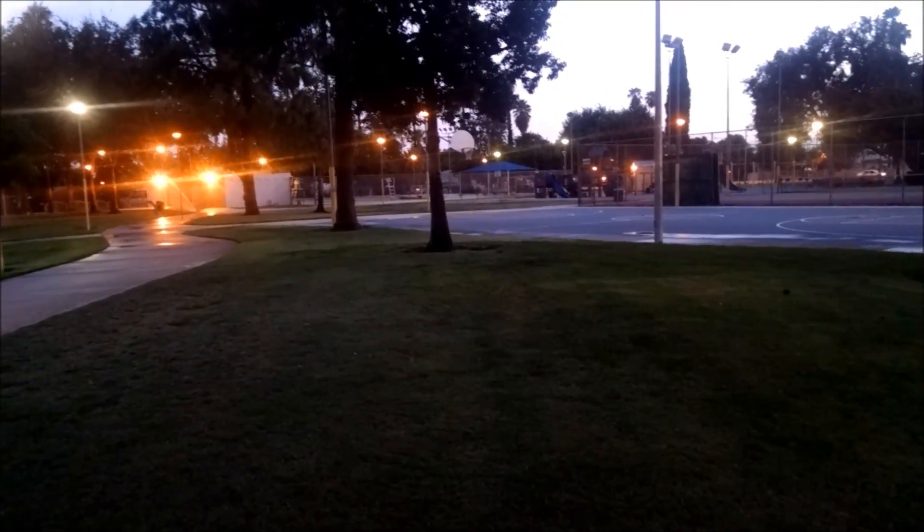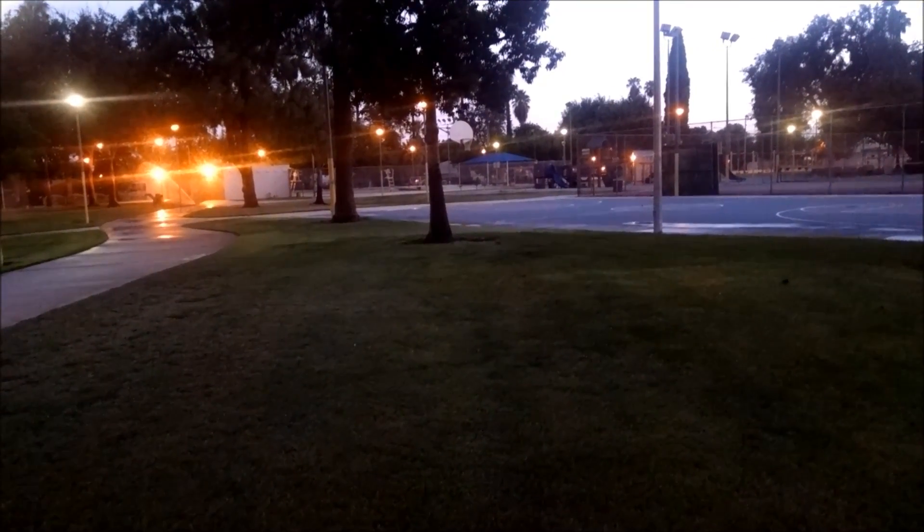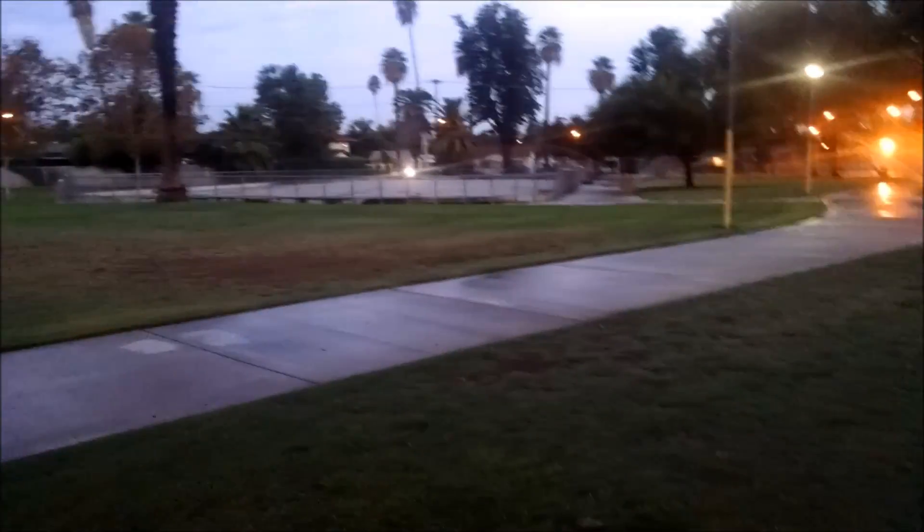Good morning, we are out in Riverside today at a park gonna do a little detecting. I got a doctor's appointment over here in Riverside about 9, so we're here early — probably about 6:30 in the morning. Sun's just coming up. A little bit of a sketchy area — there's some homeless dudes over in the far end of the park that way.